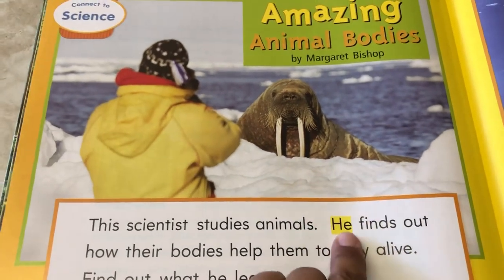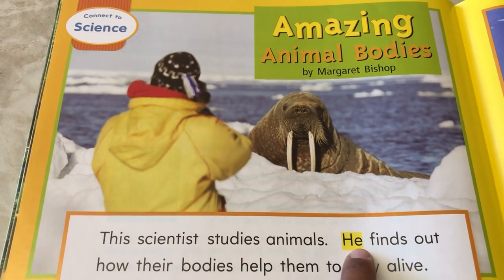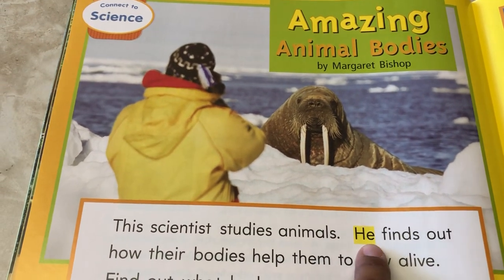Look, there's one of your words: He. H-E. Say it with me: H-E. He.